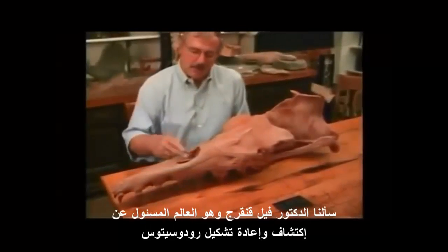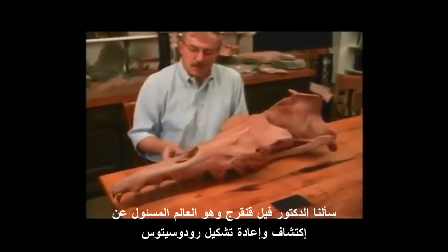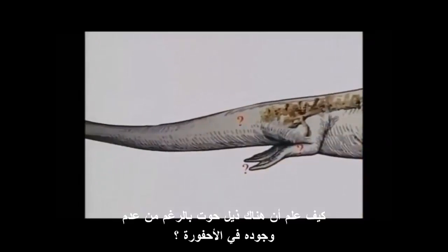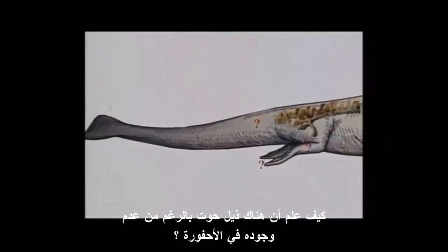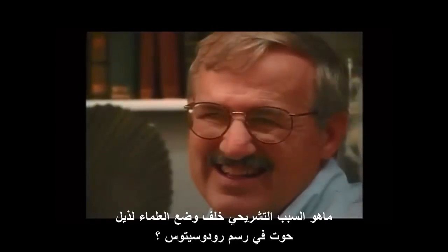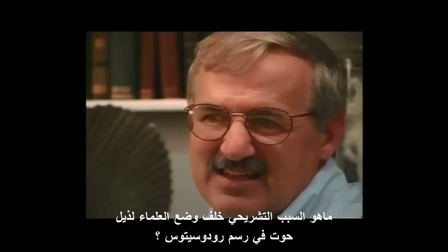Dr. Phil Gingrich, the scientist responsible for the discovery and reconstruction of Rhodocetus, was questioned about how he knew there was a whale fluke on Rhodocetus, since that part of the fossil was missing. What was the reasoning that the scientists think there was a fluke on Rhodocetus based on the other pieces of anatomy?